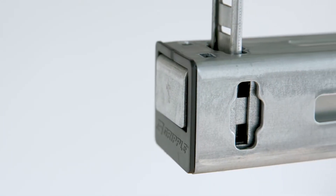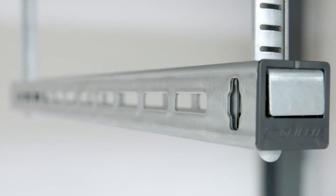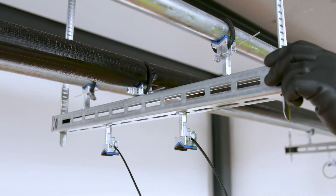FastTrack is a direct alternative to what traditionally would be classed as a trapeze bracket. This versatile system caters for use primarily across mechanical, electrical and HVAC sectors.